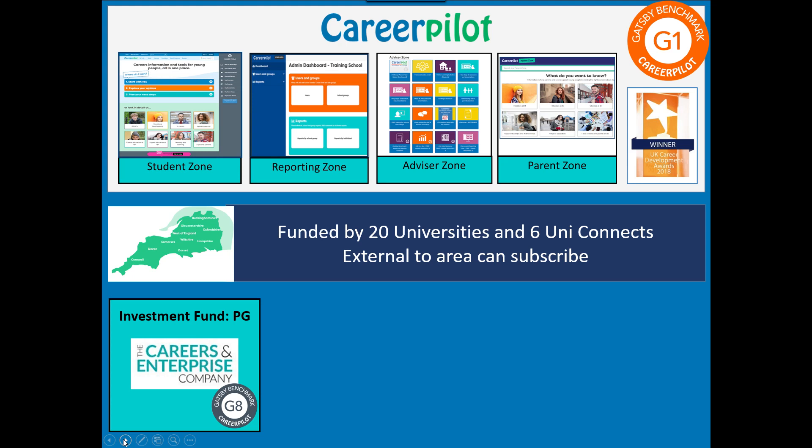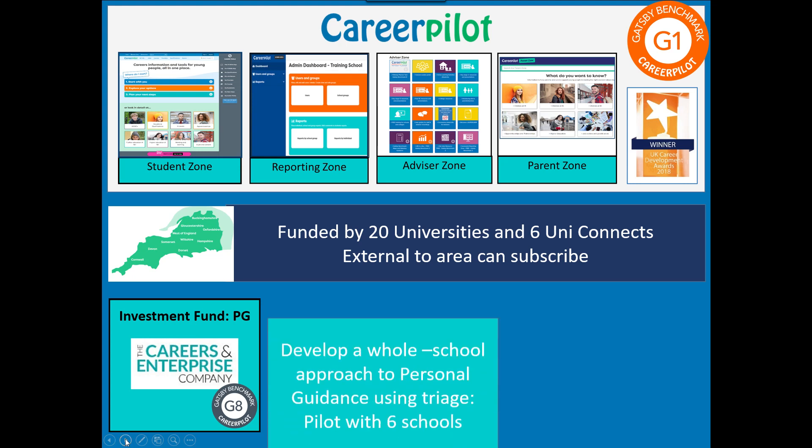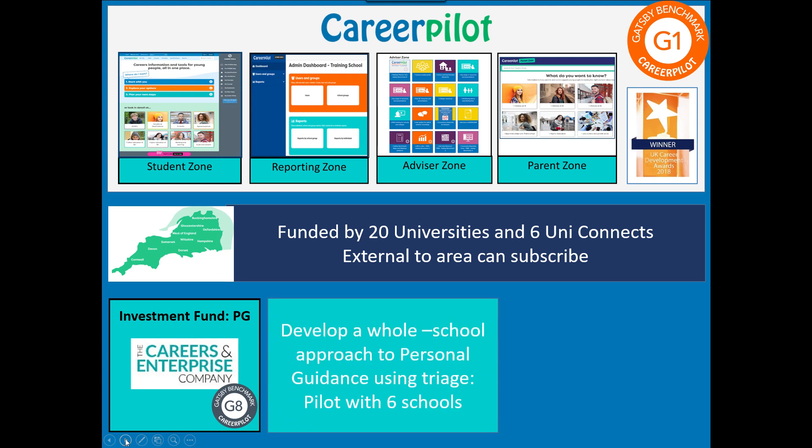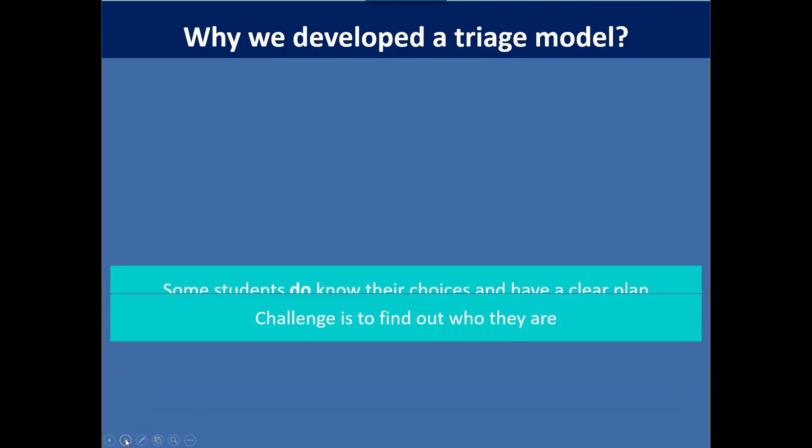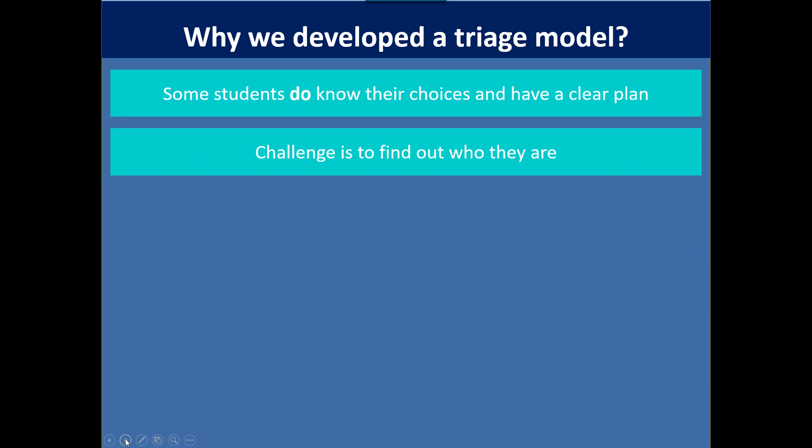We bid to the Careers and Enterprise Company's investment fund called Personal Guidance and had to think of a new way of delivering personal guidance. Our model was based on some work we'd been doing already — a whole school approach to personal guidance using triage. Through our experience working closely with students in UniConnect schools, we knew that some students do know their choices and have a clear plan — it was just about checking the plan and giving them any additional support they might need.